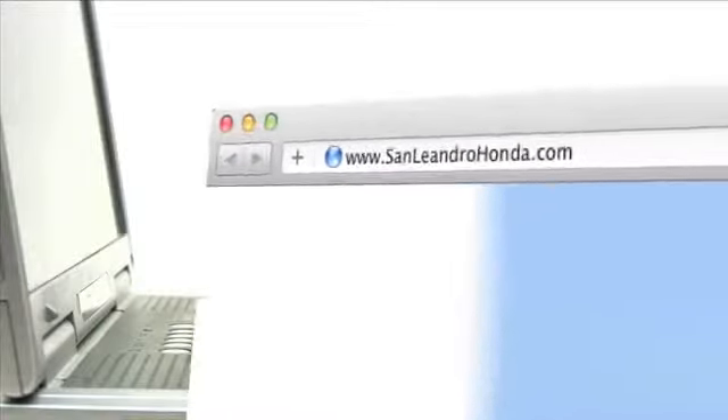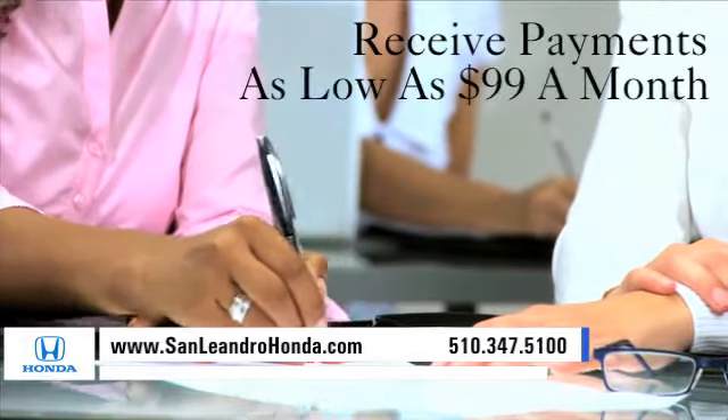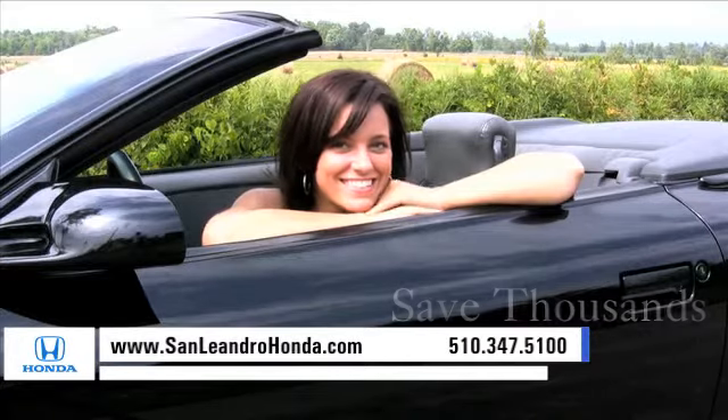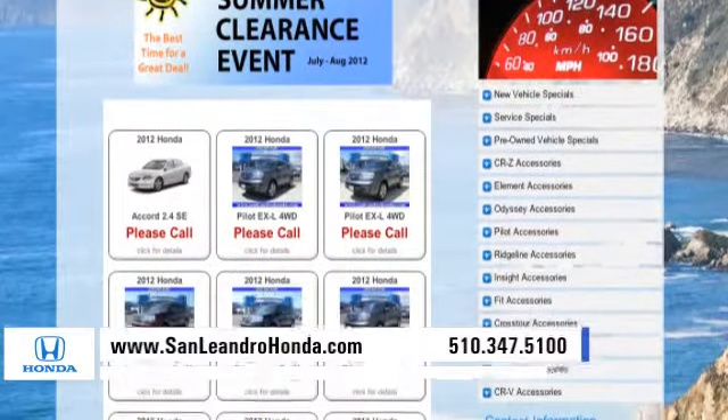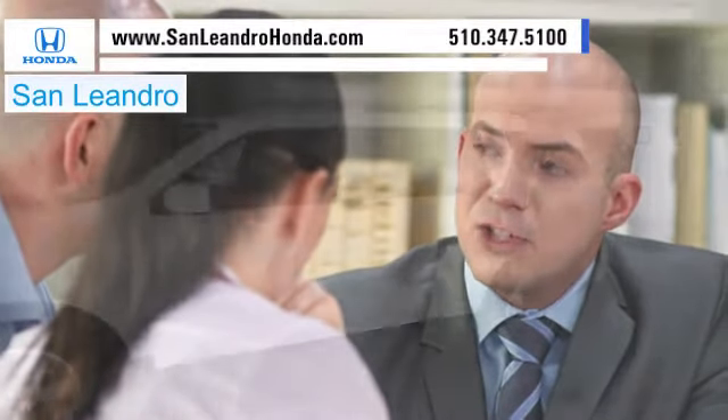Visit our virtual dealership at www.sanleandrohonda.com. While you're there, receive payments as low as $99 a month. Save thousands of dollars — check out our Bay Area Honda clearance. Contact San Leandro Honda before supplies run out.